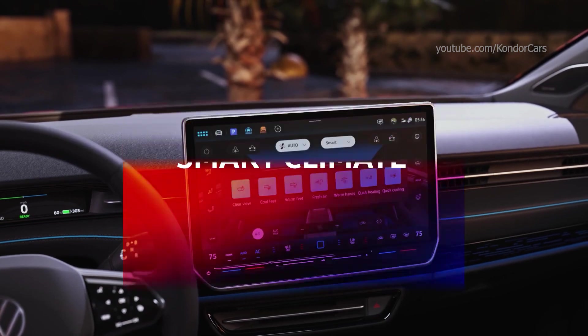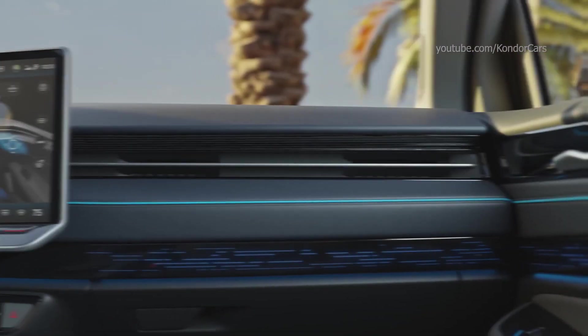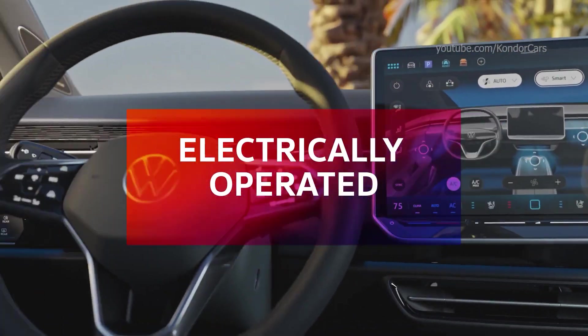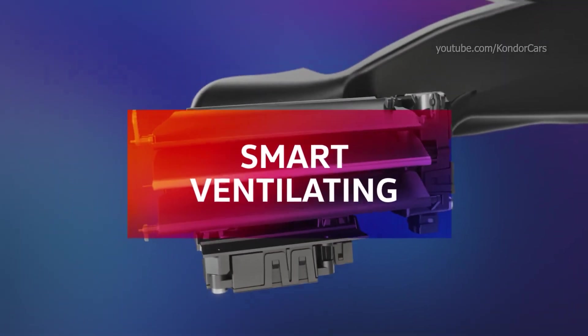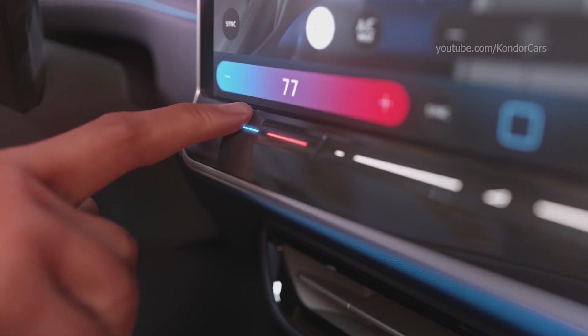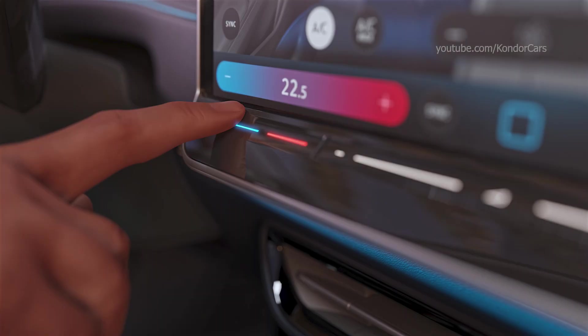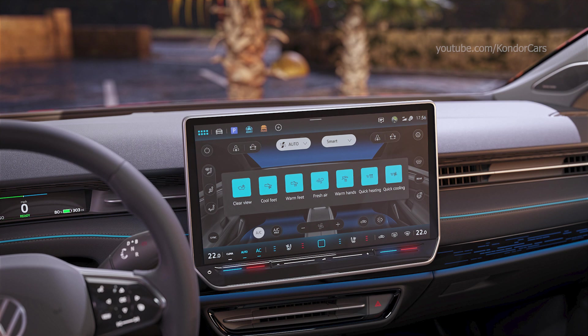Extremely spacious, new operating concept and reduced cockpit architecture. The spacious and high-quality interior offers plenty of room in both the front and rear seats. The cockpit has been completely redesigned and the size of the classic instruments has been significantly reduced. All the necessary standard information and warnings are displayed behind the steering wheel in the ID. cockpit.